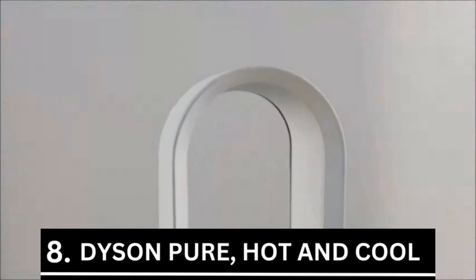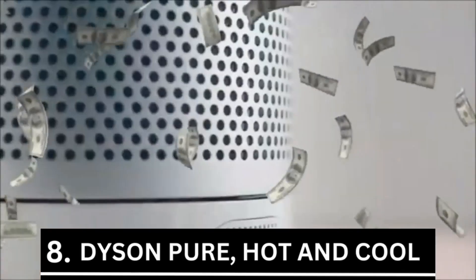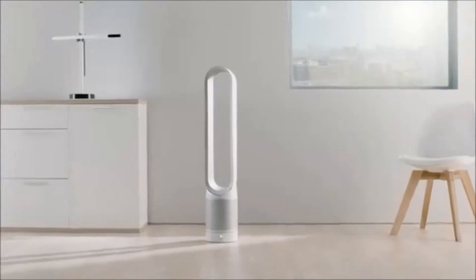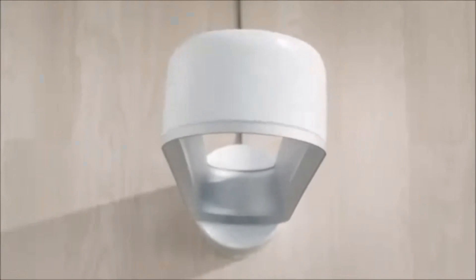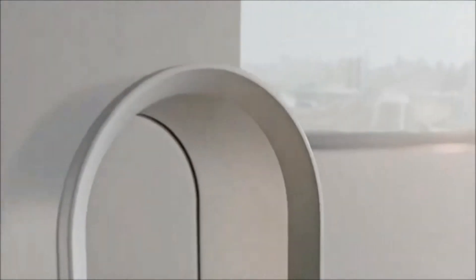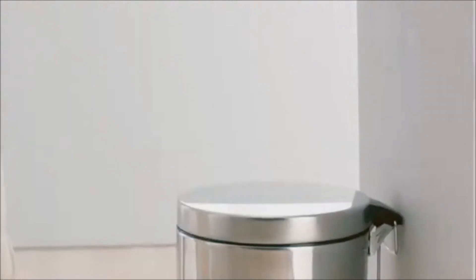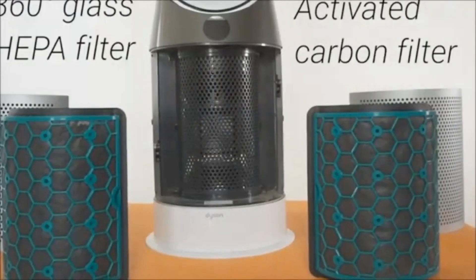Number 8 is the Dyson Pure Hot and Cool. At $499, the Dyson Pure Hot and Cool filters the air while also adjusting the temperature and humidity in your home to suit your mood. From your phone, you can effortlessly operate the gadget. No matter the outside temperature, the Dyson Pure will configure the air in your room to meet your demands.